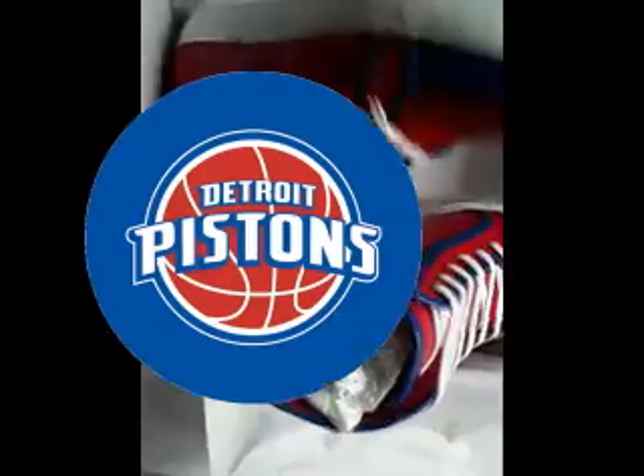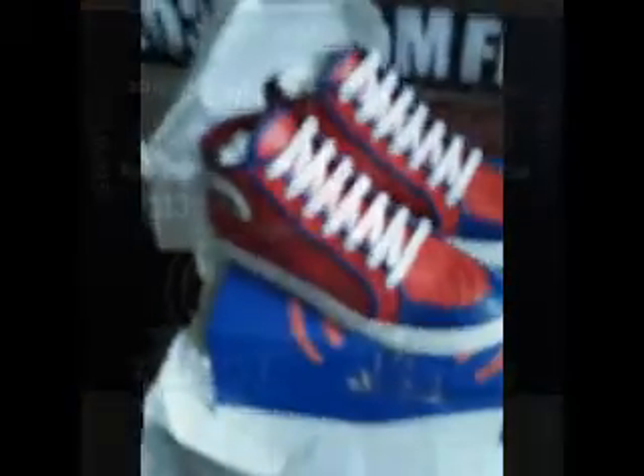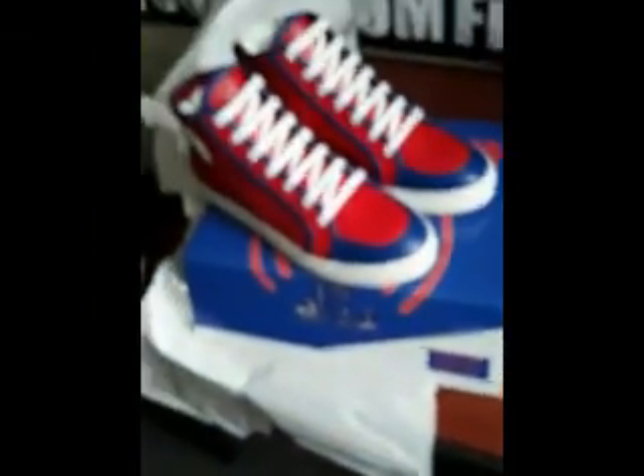Red, white, and blue. It's the only reason I'm going to represent the red, white, and blue — because it's Detroit Pistons colors. Right on top of the box.